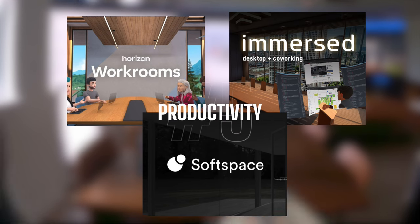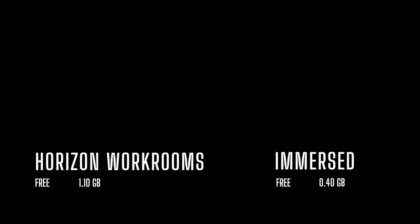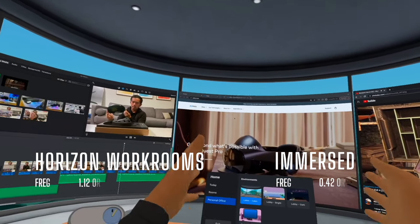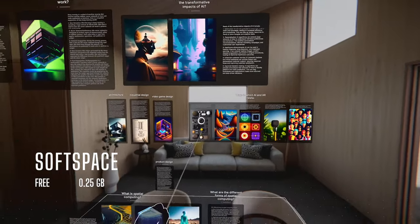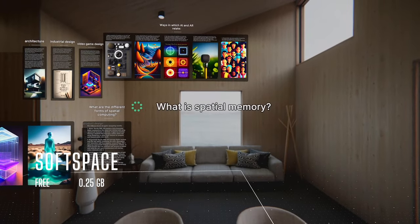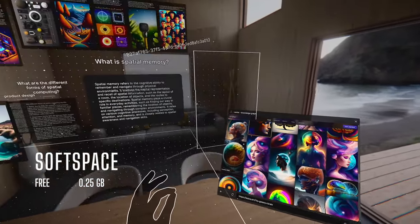Sometimes we also gotta get some work done. Horizon Workrooms and Immersed are essentially virtual screens and workspaces that you can use in conjunction with your computer, allowing you to work in the metaverse with less physical constraints. Softspace is kind of like a spatial notebook where you can organize your thoughts via text and images. What's cool about Softspace is that it has a built-in AI assistant and doesn't require any computer to use — just an external keyboard and your hands.